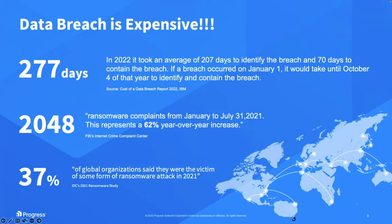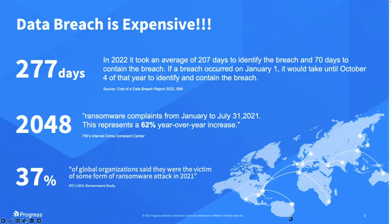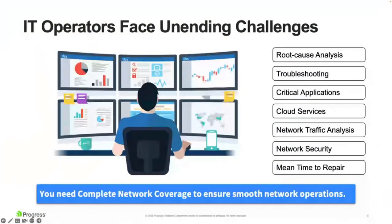More than 37% of global organizations said they were a victim of some form of ransomware attack last year. Threat actors are getting smarter — anyone can now go on the dark web and download ransomware as a service and attack any organization. Having a security strategy in place is definitely important.